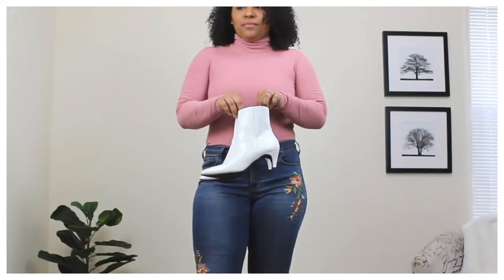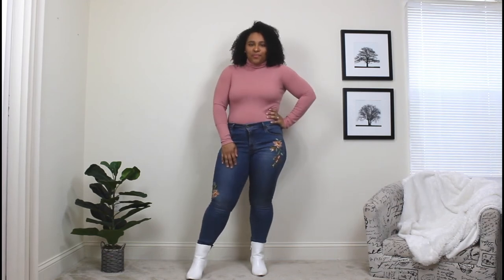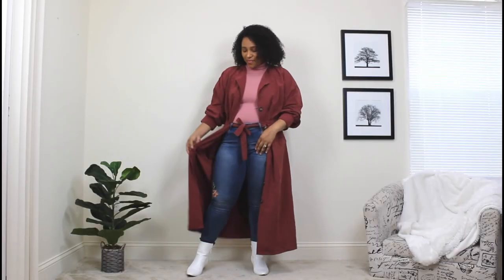For the last outfit, I paired jeans with a pink top — throwing jeans into the mix so you can see how well they style with a trench coat. These jeans have a little embroidery, but you can do this with plain jeans too. For shoes, I chose white ankle booties, which are definitely trending for fall 2020. When adding the trench coat, I did something different: I fed the waist string through the first two loops of my denim for a trendy detail, and the look came together really well.